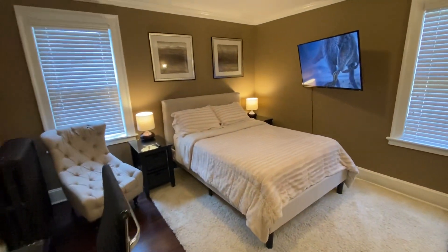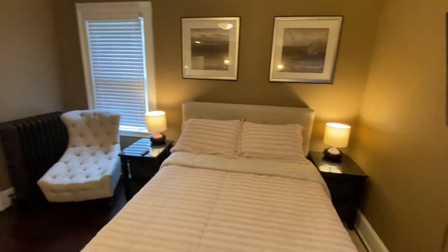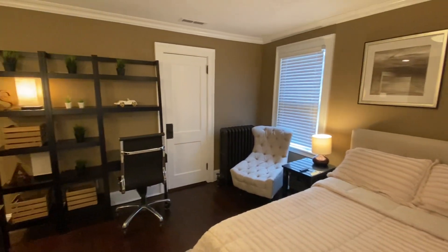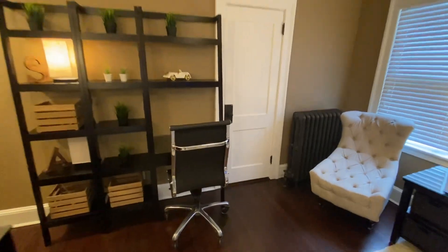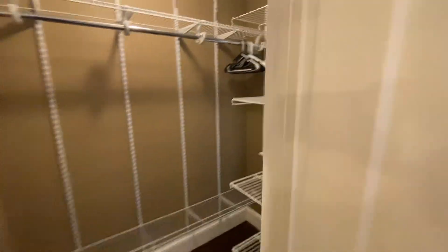This is the larger of two bedrooms — well, actually they're both about the same. This one has a slightly bigger closet. It's a working area. Nice big walk-in closet.